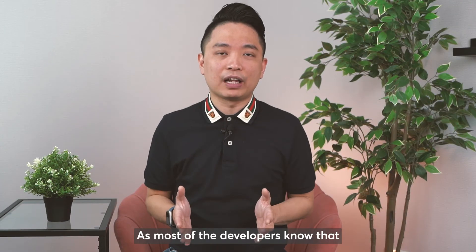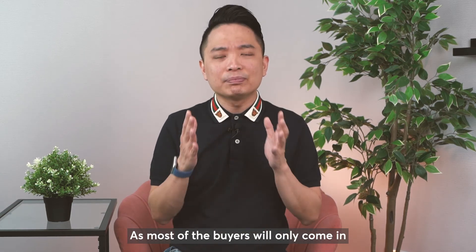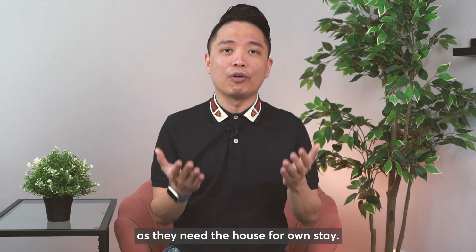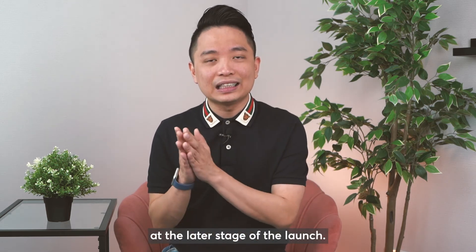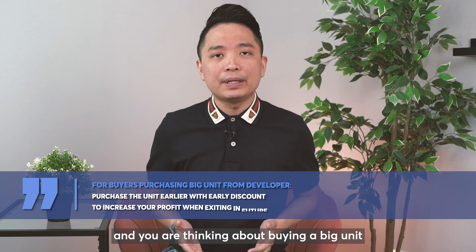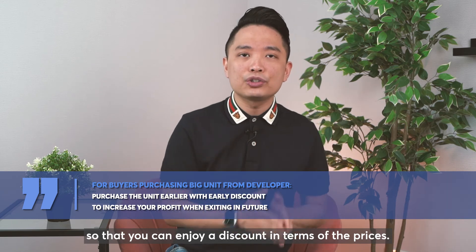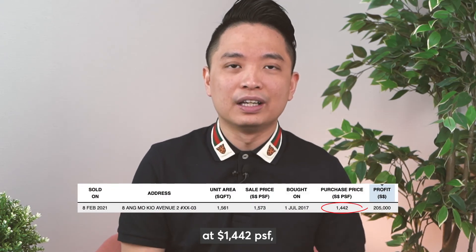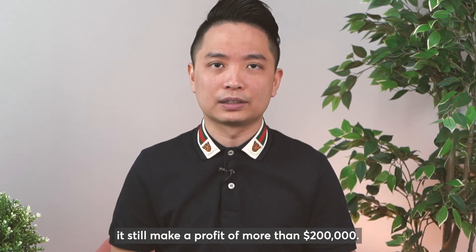What is happening? Most developers know that at the first launch, the 4 and 5 bedrooms did not perform well, as most buyers will only come in at the later stage of the launch since they need the house for own stay. So the price increment comes in especially for the bigger units at the later stage of the launch. If you are a buyer today thinking about buying a big unit with profit in mind, my advice is to come in earlier so that you can enjoy a discount in prices. But even buying at $1,442 per square foot at the later part of the launch, you can still make a profit of more than $200,000.